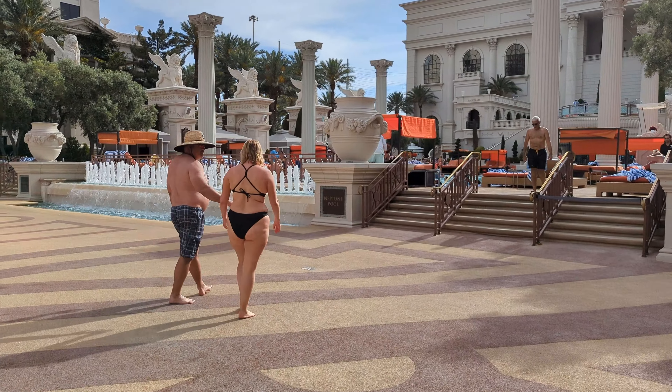Now let's make our way past the Poker Room on your right and straight towards the entrance to Amalfi by Bobby Flay to see what the place is like inside. This has a really nice ambiance inside. Next to that is the Vista Lounge and Bar. Now we will make our way towards the Coliseum, where here is the box office where you can pick up tickets for some really great acts like Adele, Jerry Seinfeld, and Garth Brooks.